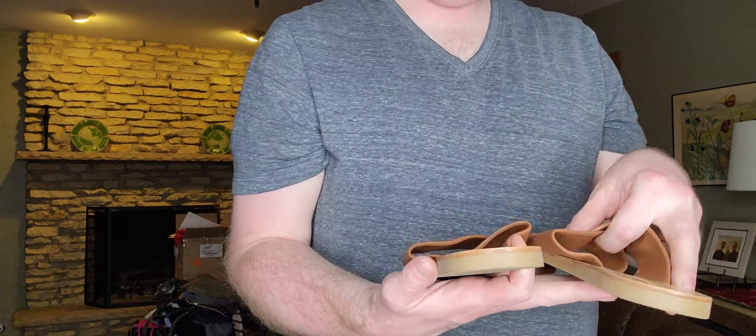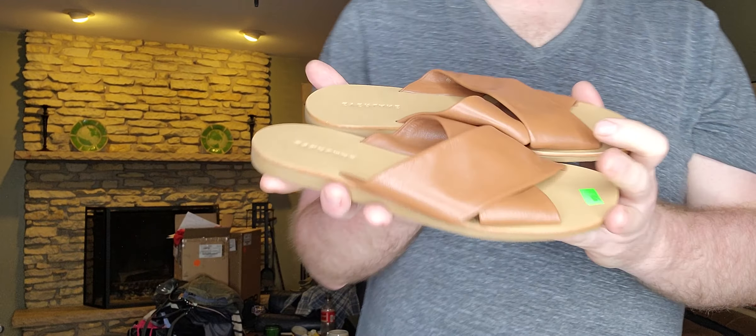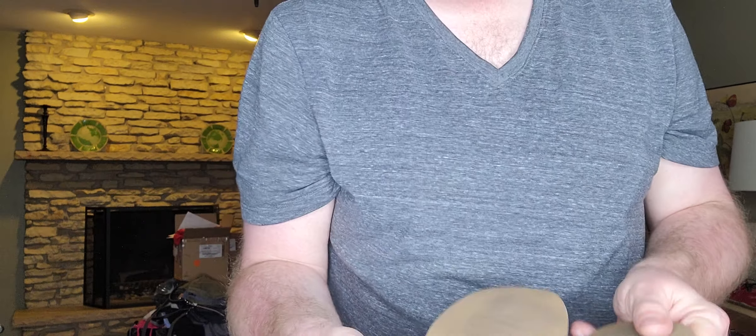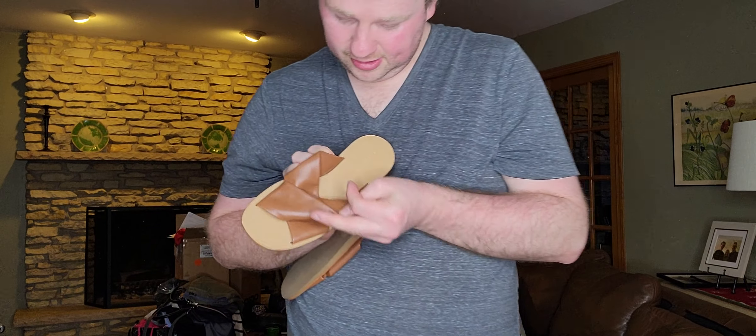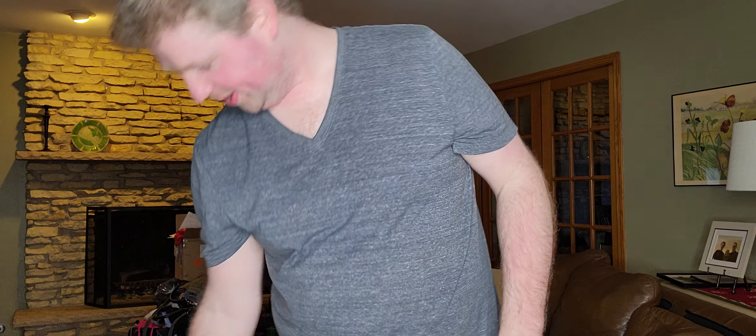Next item, $4.94 — I got these just because of how minimalist they are and they're in like new condition. These are just Everlane, size 7.5. I got them just because of the leather material.